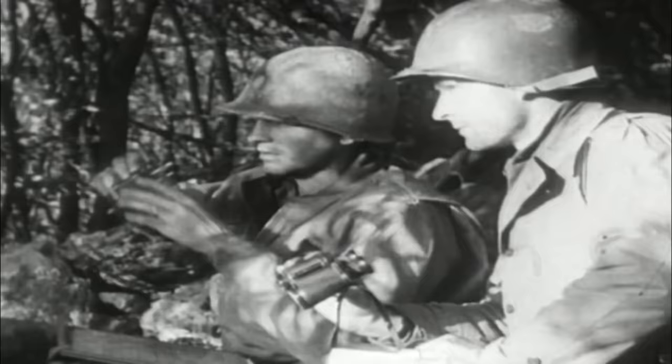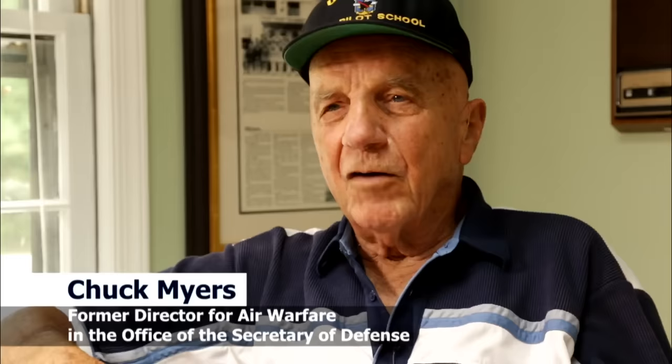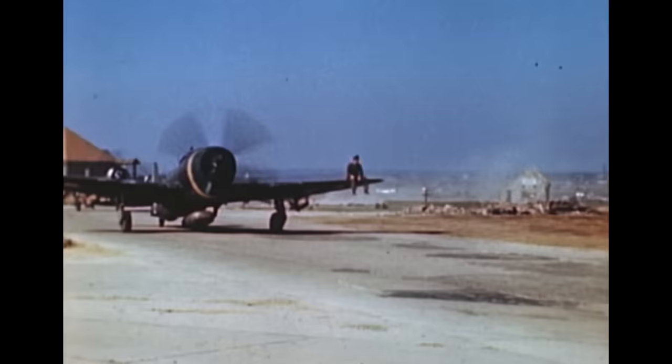Infantry working outside the wire on a patrol want something above them that can see all, communicate with them, help them with their navigation problems, help them see ahead so they won't be surprised. And if they do get surprised and come in contact, they can get almost immediate fire on the target — by immediate, I mean within a minute.